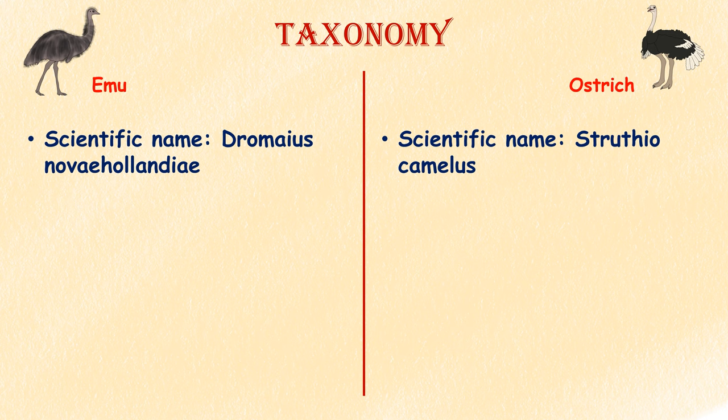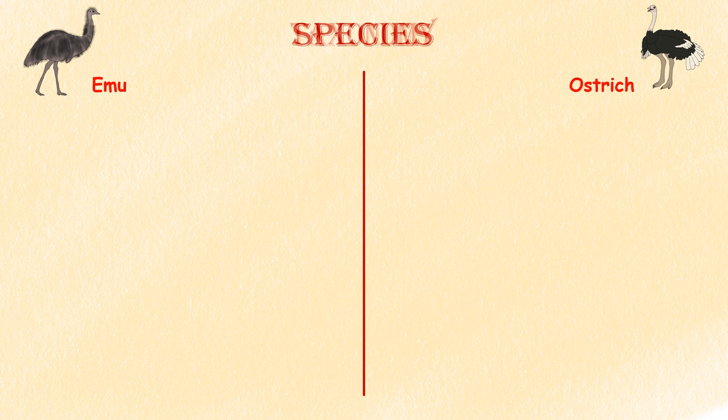Taxonomy. The scientific name of the emu is Dromaius novaehollandiae, while the scientific name of the common ostrich is Struthio camelus.